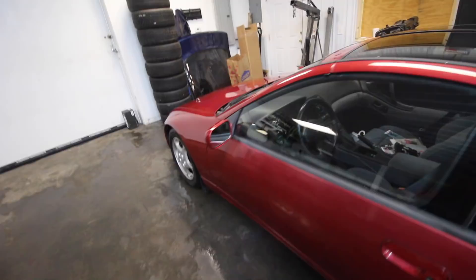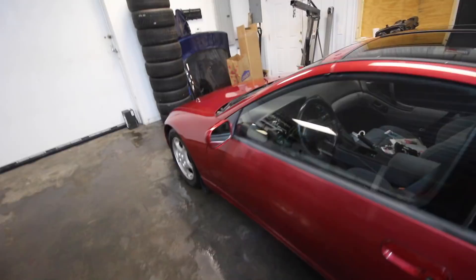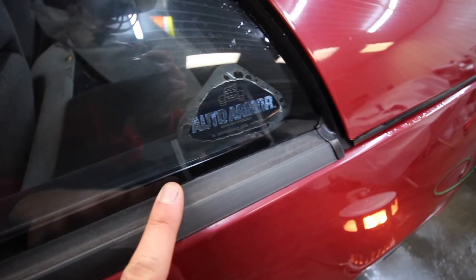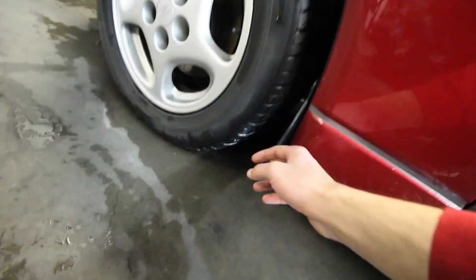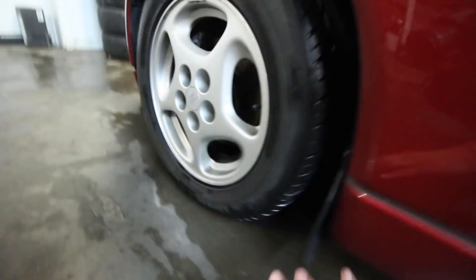Now talking about the exterior — huge thing about this car: it's definitely been undercoated twice in its life. There's an old sticker, and then in 2016 the thing was undercoated at rust check. So this thing is literally completely rust free. It's even got the factory mud flaps on it. This car has not been touched at all, and I love that.